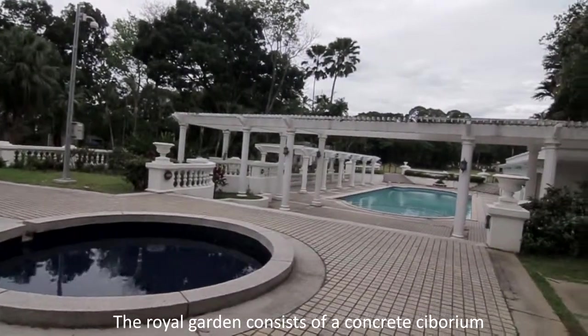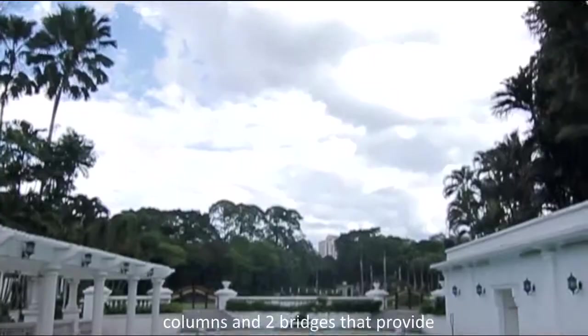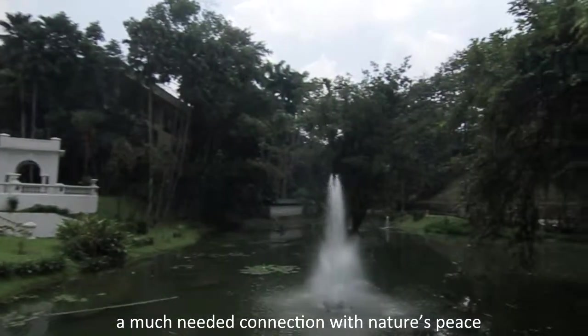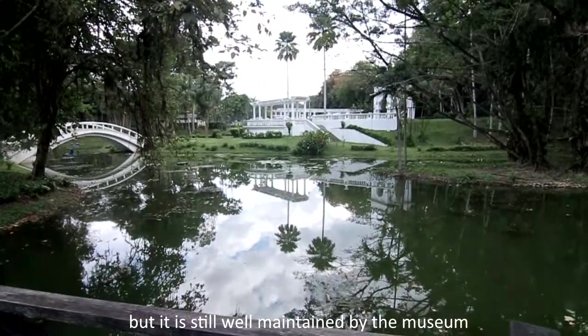The Royal Garden consists of a concrete cyborium, a swimming pool with Doric-styled columns, and two bridges that provide a much-needed connection with nature's peace. The garden is currently closed to the public, but is still well maintained by the museum.